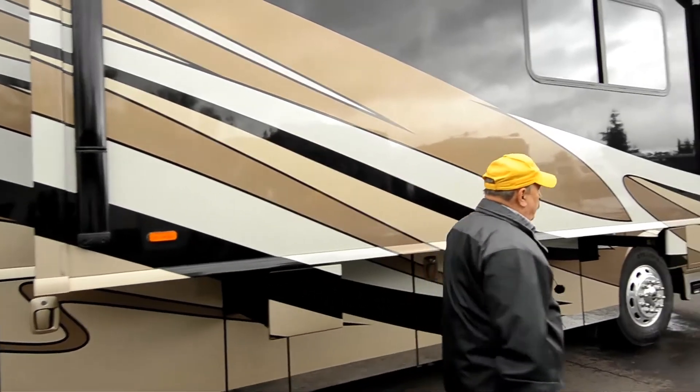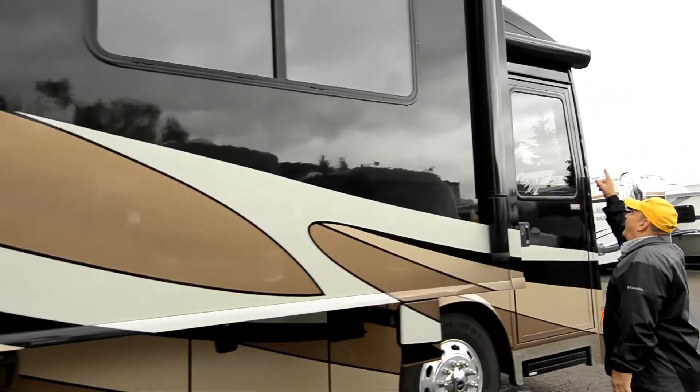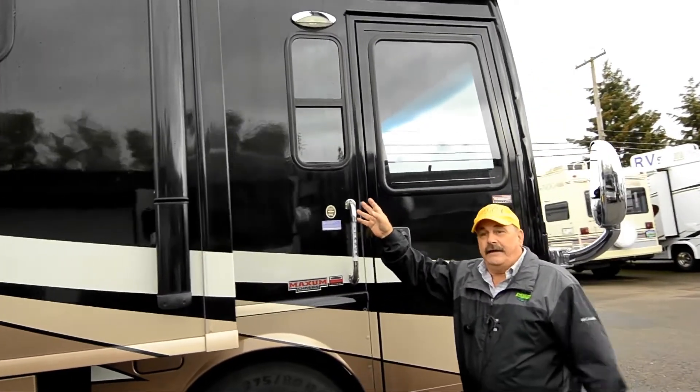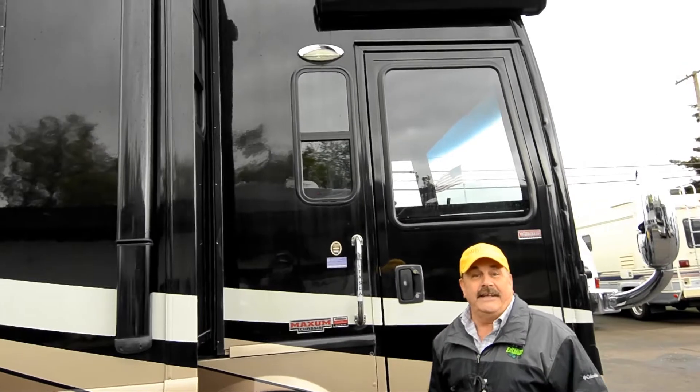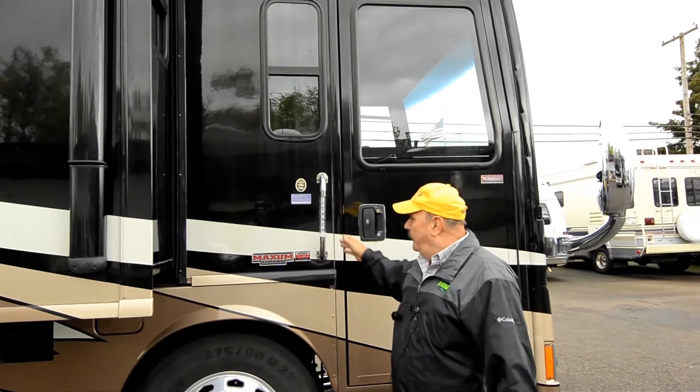Over the driver's door, if you look up here, it's got an automatic awning too. Like today, it's a little rainy out — isn't it nice to have an awning over the door when you come in and out?